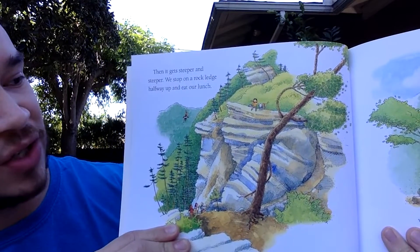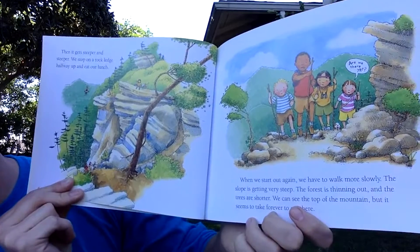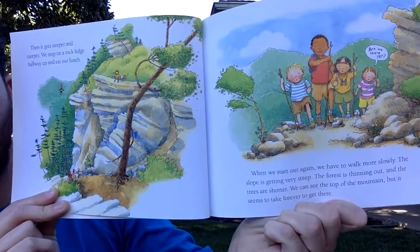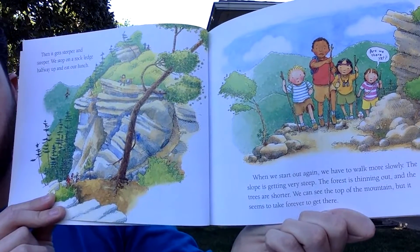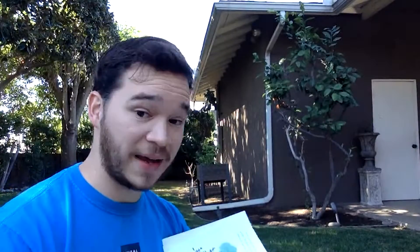We stop on a rock ledge halfway up and eat our lunch. When we start out again, we have to walk more slowly — the slope is getting very steep. The forest is thinning out and the trees are shorter. We can see the top, but it seems to take forever to get there. One friend asks, 'Are we there yet?'